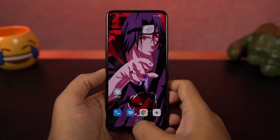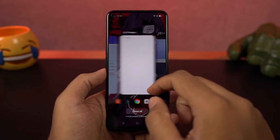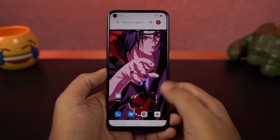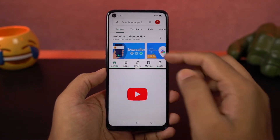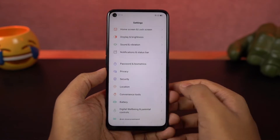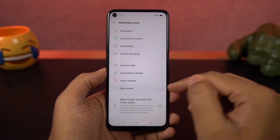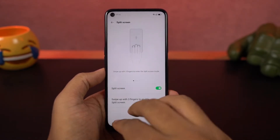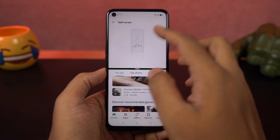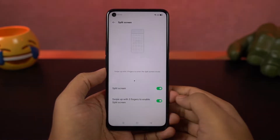Next we have split screen mode. Split screen mode has been on Android for a very long time, but on this phone we have some more features. To start split screen mode, you can simply press and hold the recent apps button, or you can use the three-finger gesture — simply swipe up using three fingers to open the current application in split screen mode. You can choose the secondary application from the list below. Personally, I like this gesture and I wish every other phone had it.